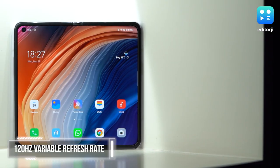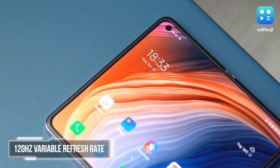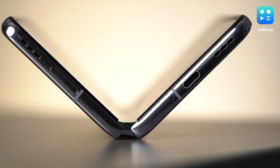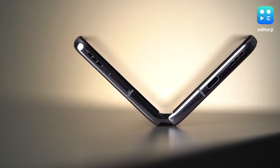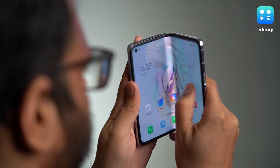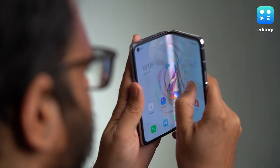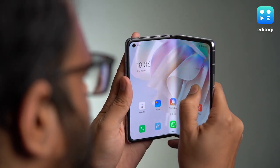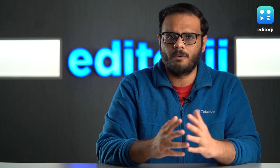Oppo's seemingly impossible trick here is that there's no visible crease in the middle. The ultra-thin glass display is from Samsung, but the Flexion hinge is all Oppo. The hinge has 136 individual parts and bends so precisely that from the front you really can't see any sort of crease. Even if you slide your finger across the display, it's mostly imperceptible — it really almost feels like one uninterrupted display, which is a major win for Oppo.